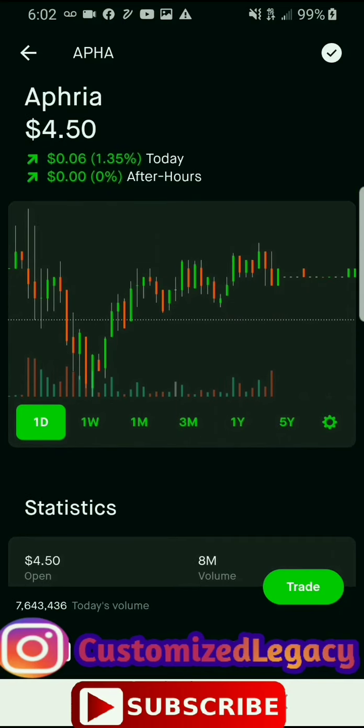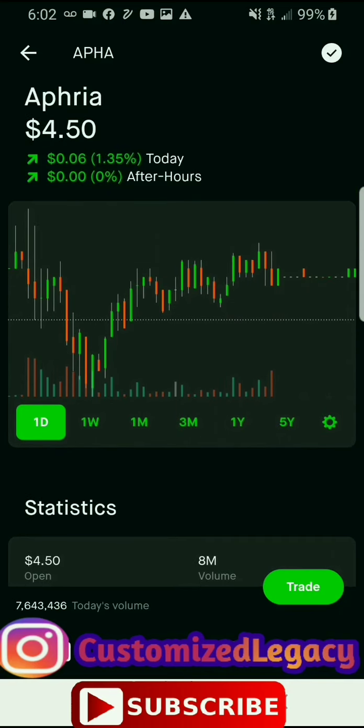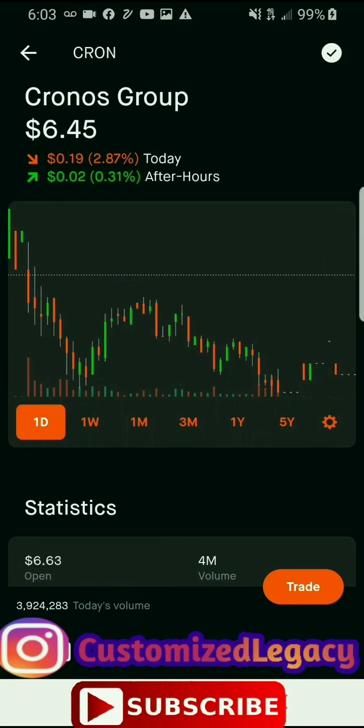Hexo is sixty-eight cents a share and I have four shares with a total return of zero. CBD MD is a dollar and fifty-one cents a share, I own five shares, total return of eighty-five cents, and they do not pay dividends. Ballard Power Systems is eleven dollars and thirty-seven cents a share, I own one share, total return of one dollar and thirty-one cents, and they do not pay dividends. Co-Diagnostics is seventeen dollars and forty-five cents a share, I own one share, total return of four dollars and eleven cents, and they do not pay dividends. Those are all my purchased stocks on Robinhood.